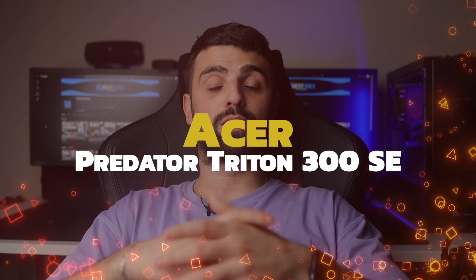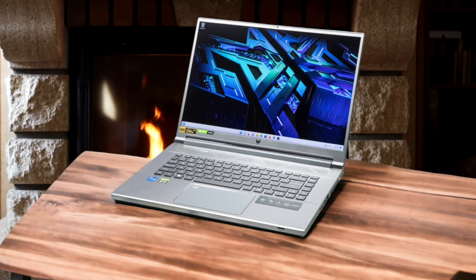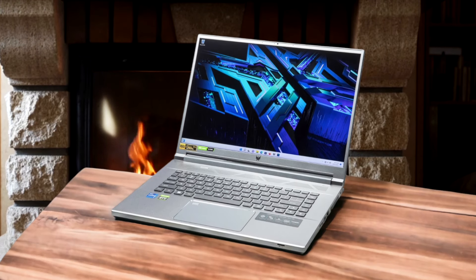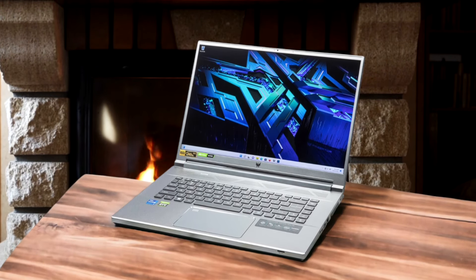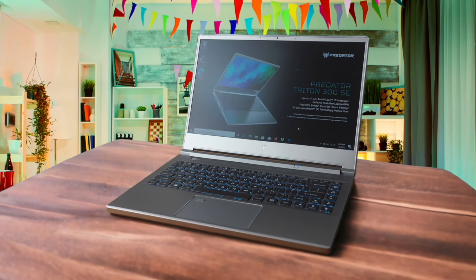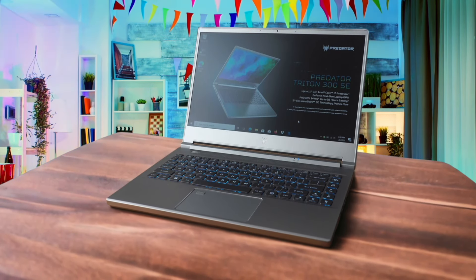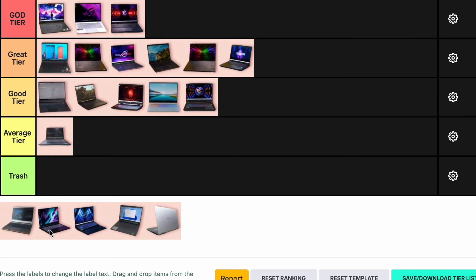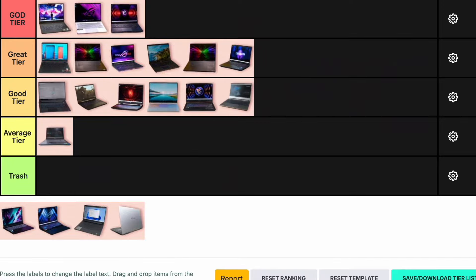Number 16: Acer Predator Triton 300 SE. The Acer Predator Triton 300 SE is a solid performer with a sleek design and decent battery life. It packs an Intel Core i7-12700H and an Nvidia RTX 3070 Ti, making it a capable machine for both gaming and productivity. However, the build quality is a bit mediocre and the performance is slightly behind its competitors. It's a good choice for those who want a portable gaming laptop without breaking the bank, but it doesn't quite hit the top marks. I'm placing the Acer Predator Triton 300 SE in the good tier.